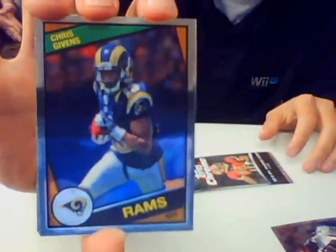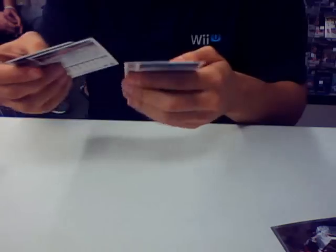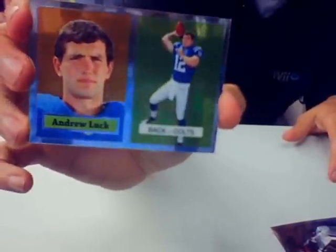Got a Chris Givens. Oh, I got a Big Ben — at least I got 25 cents back. And a nice Andrew Luck insert. Wow, this is good — that's a $20 card. That's box number one.